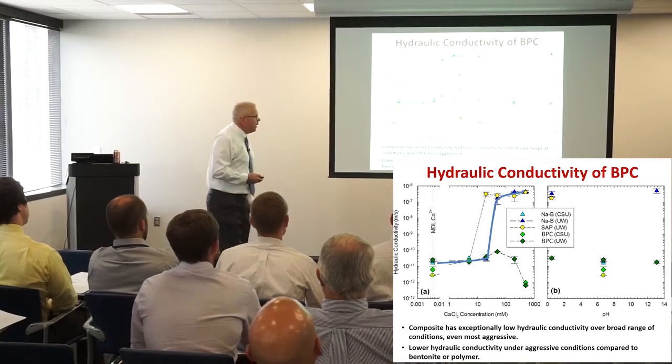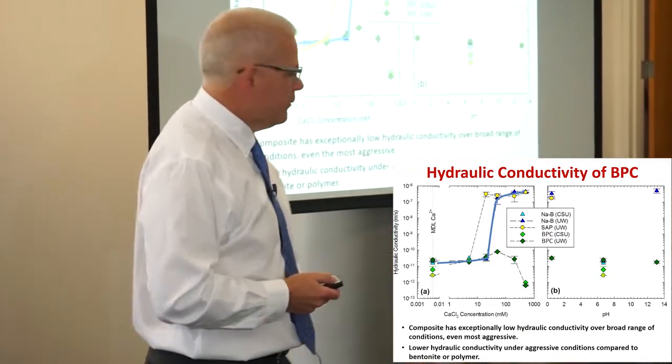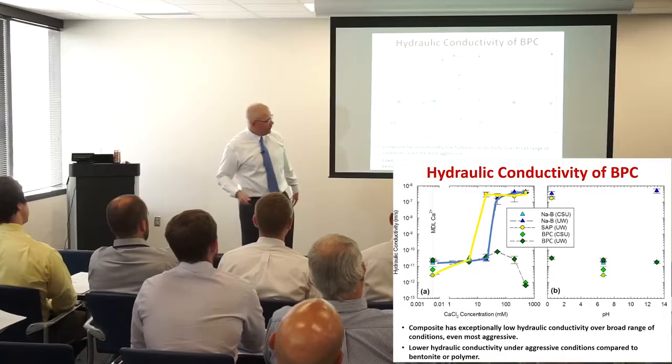If we did a test on the polymer alone — it's a granular polymer — you can run a hydraulic conductivity test and we got the same thing. The composite material, however, is completely different.